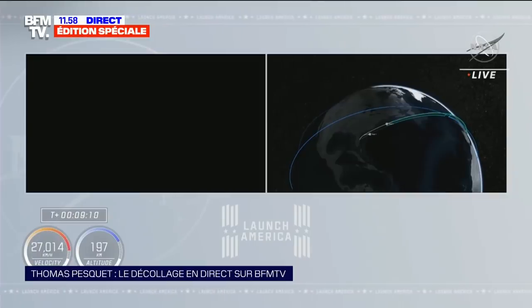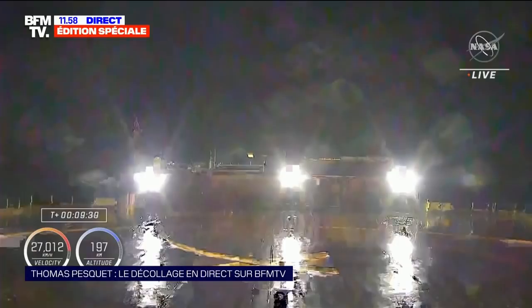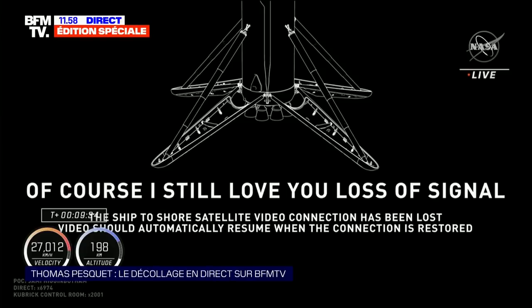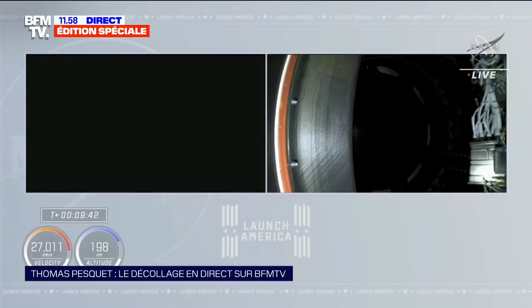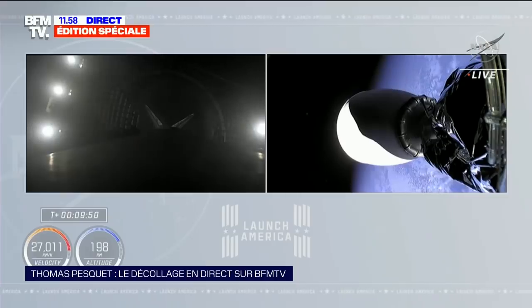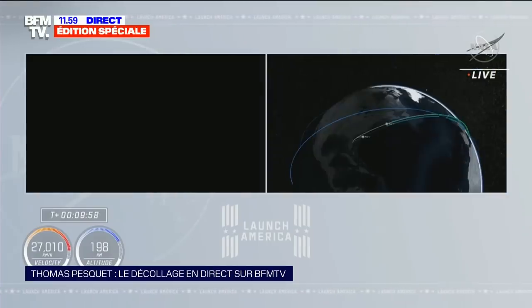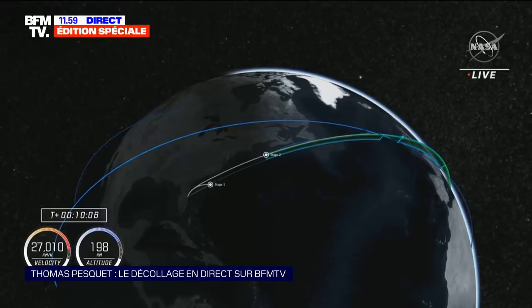Dragon SpaceX, launch escape system disarmed. Système d'abandon désarmé. Bien reçu, trajectoire nominale. Dragon SpaceX, bien reçu — insertion orbitale nominale. Le deuxième étage a fait le job. On entend des applaudissements. Le premier étage a effectué un atterrissage sans encombre sur le vaisseau de recouvrement dans l'Atlantique.